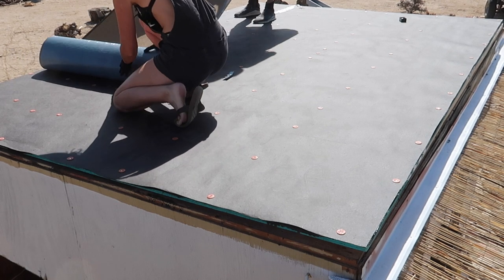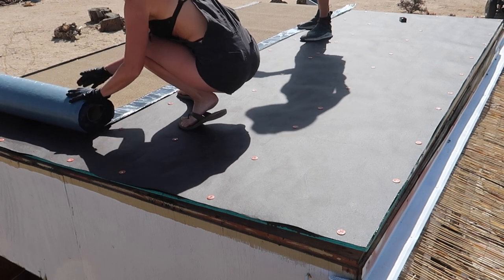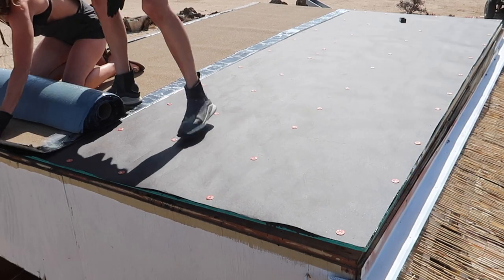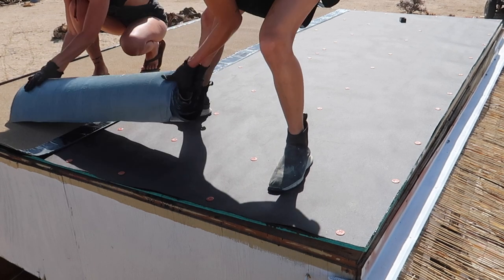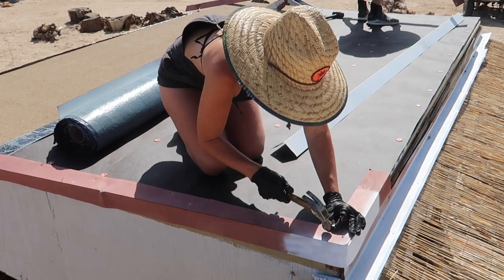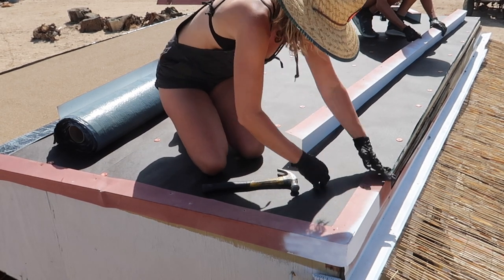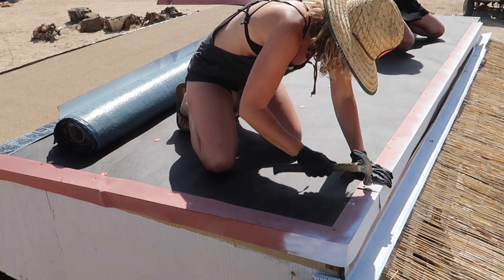We moved forward with getting that up onto the roof and then cutting down the first piece to size, but thank goodness Lindsay and I caught this before moving forward. You want to add your flashing — which is like this metal corner — to give it that extra protection before you lay that top roofing. I thought that was interesting, but after researching it, that is how you do it. Mr. Dennis had it backwards — he had the flashing on top of the roofing, which I guess you actually want to avoid. Once we added the flashing to the entire surrounding edge of the roof, we moved forward with laying down the first sheet.